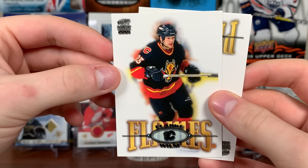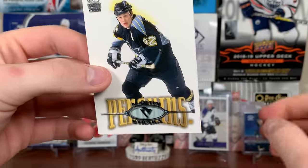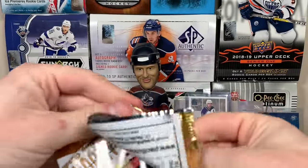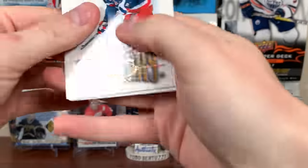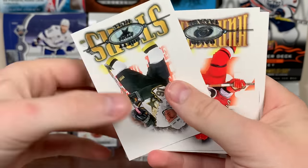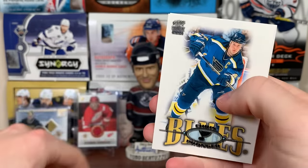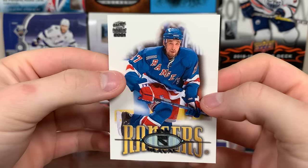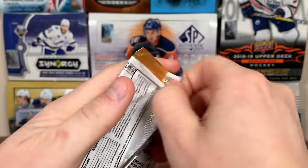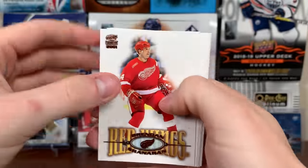Got Steve Rucchin, Stevie Yzerman, Clark Wilm — I think he was on the Leafs at one point — and Marty Straka. Continuing on with Paramount: Theo Fleury copper, Nick Lidstrom, Brett Hull, David Tanabe, Chris Pronger, and Jan Hlavac.